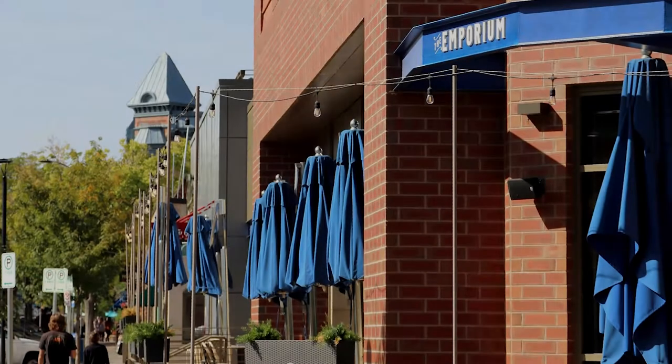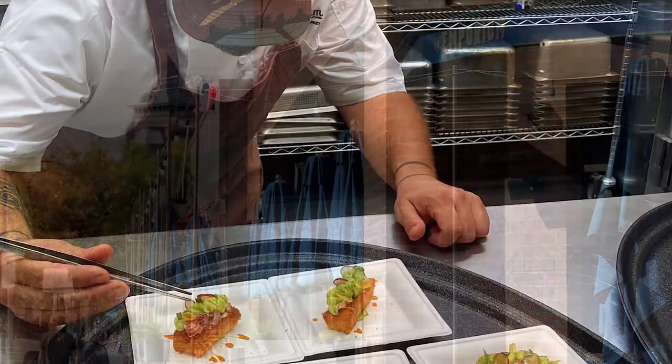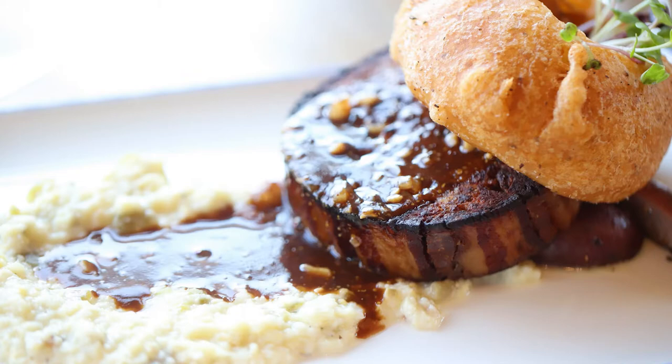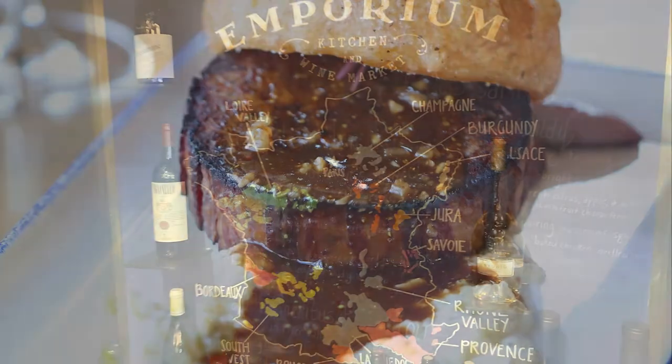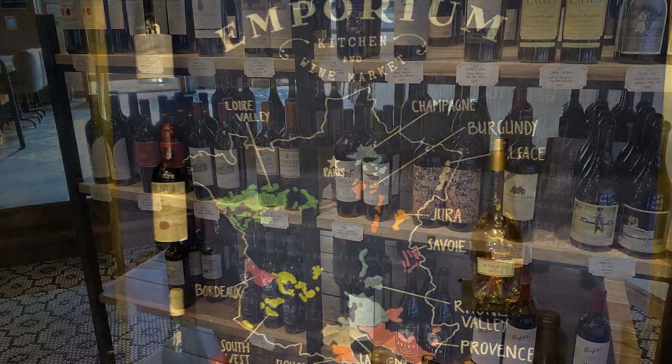When you look at our menu, you're going to recognize the names of a lot of the menu items, but the way we execute them is what's unique about it. The best example is our meatloaf — it's made with three different types of meat: elk, beef, and pork. The cream corn it comes with includes green chili to give it that Colorado feel.